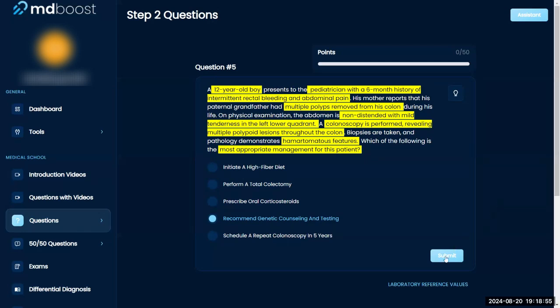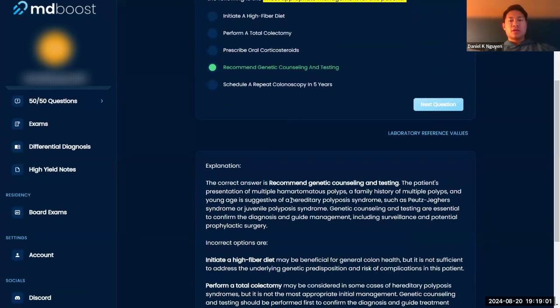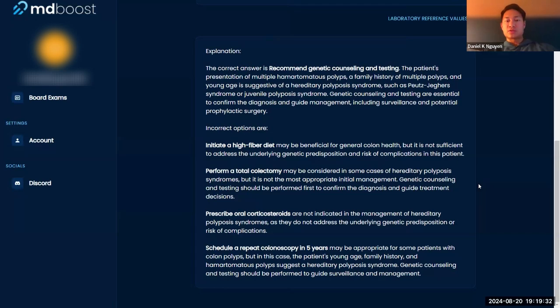You want to consider hereditary polyposis syndromes like Peutz-Jeghers or juvenile polyposis syndrome. From the genetics, you can guide what you want to do next — whether that's surveillance or prophylactic surgery — and talk to the patient and family about the risks and benefits of each option.